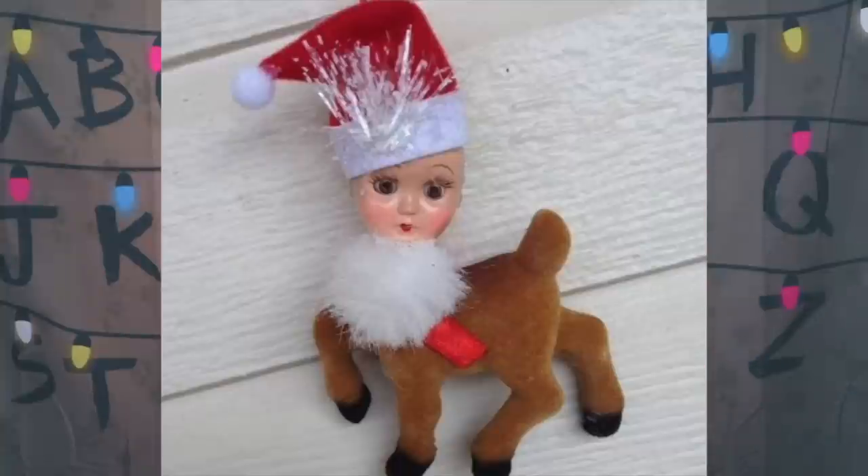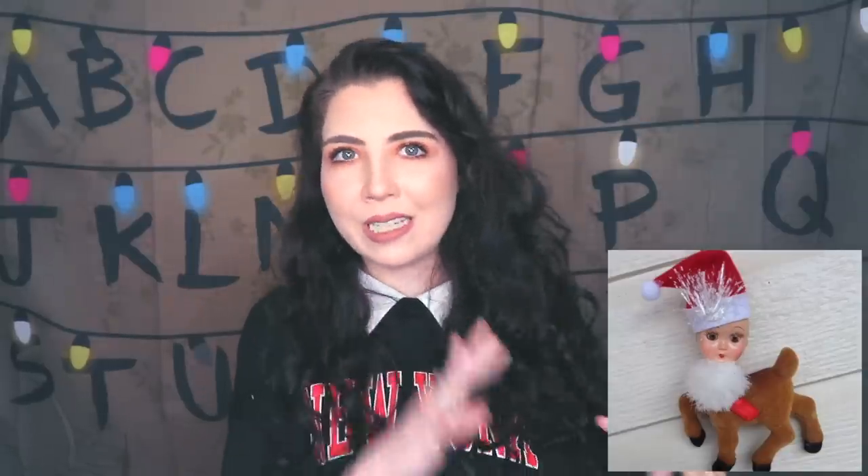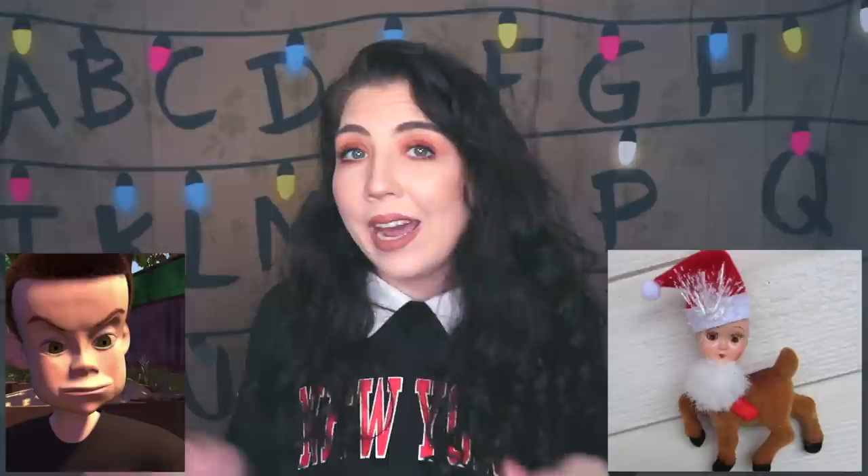Then we have this next toy — a reindeer toy with a doll head and a Santa hat on top. Quite a strange combination. I'm actually not sure if this was someone's DIY experiment or if it was actually sold in stores. Either way, it's weird. This looks like a toy that Sid from Toy Story would create.